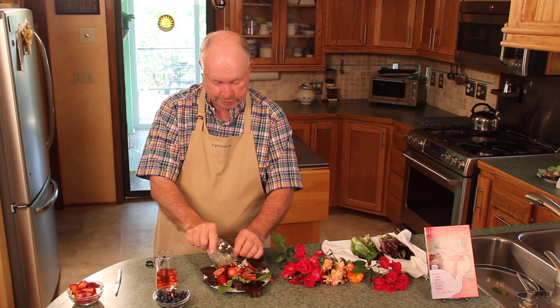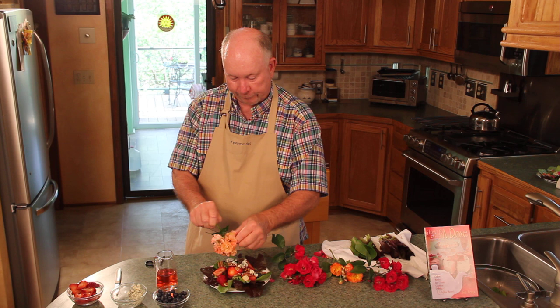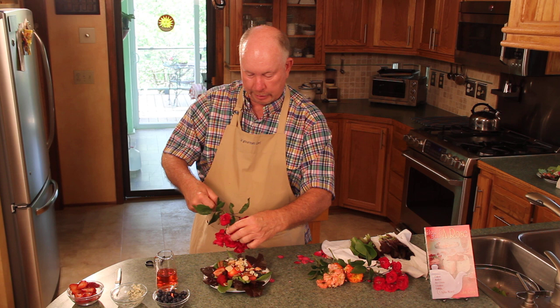I'm going to top it off with some rose petals from a couple of varieties. Very fragrant. You can't overdo it — the roses are not going to overpower anything, but look how beautiful they are.